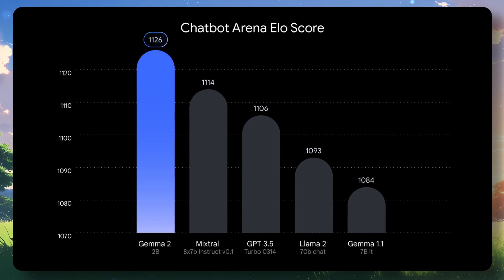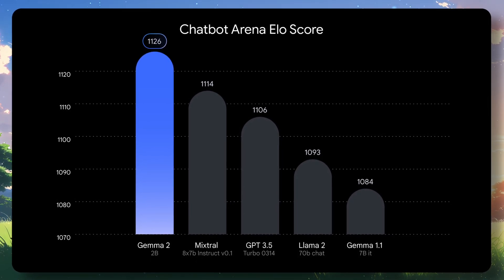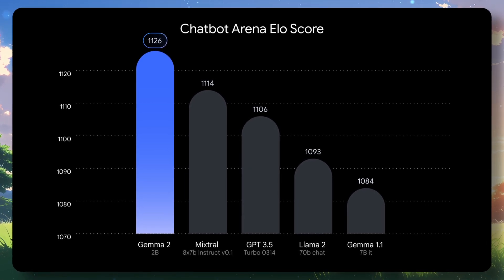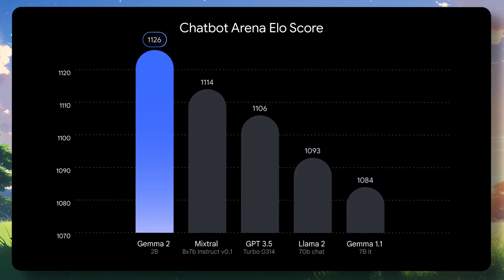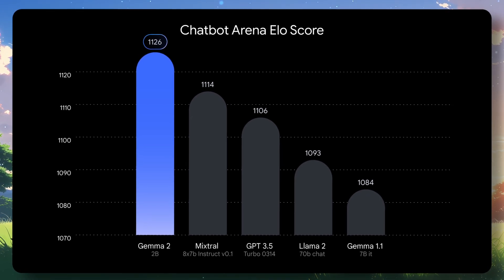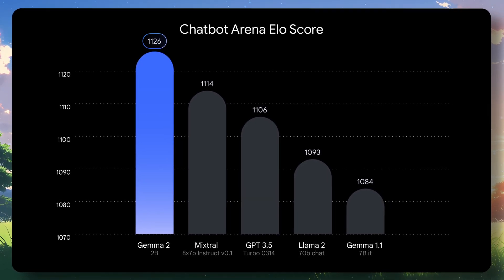I'm just comparing it with the models they compare it with, and in that case it's the worst model. I wouldn't recommend you even try it out. But if you want, you can go to NVIDIA NIMs or download it from Ollama and check it out.